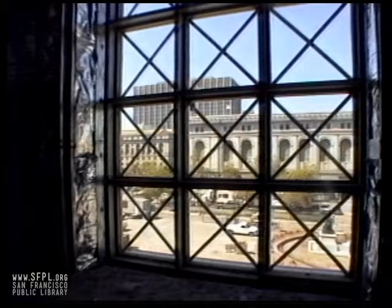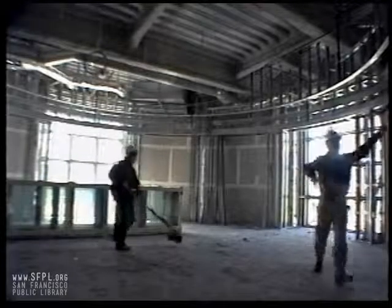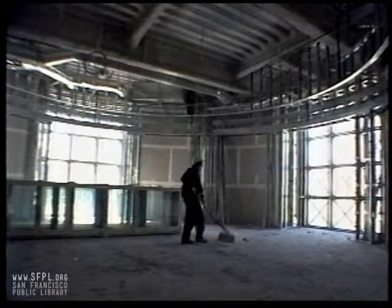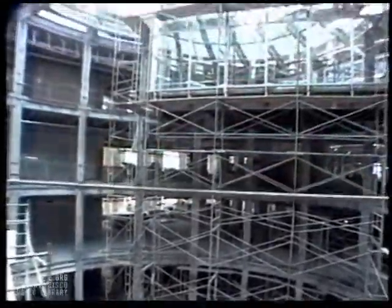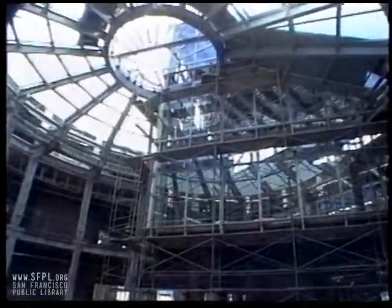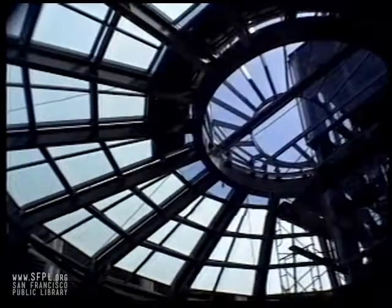Meanwhile, work continues on the interior of the 375,000 square foot building, which features a dramatic 50-foot diameter five-story atrium topped by a large circular skylight that connects the library's various sections and distributes natural light throughout the building.